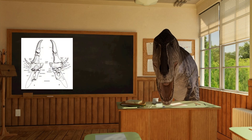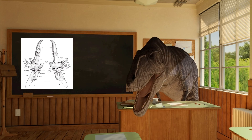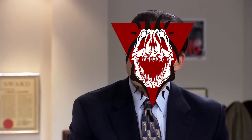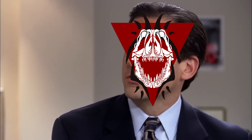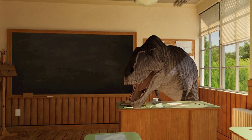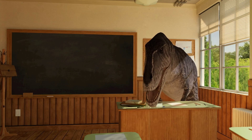Look at this guy's hands. This is from a newly described Alvarezsaurid. What is going on here? Why are you the way that you are? Honestly, every time I try to do something fun or exciting, you make it not.